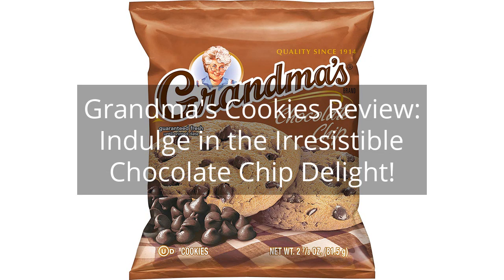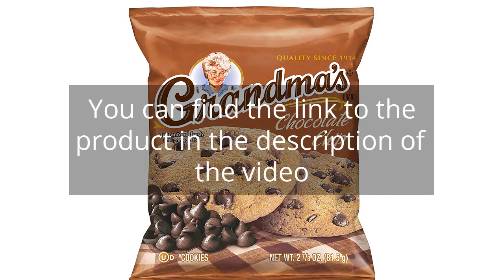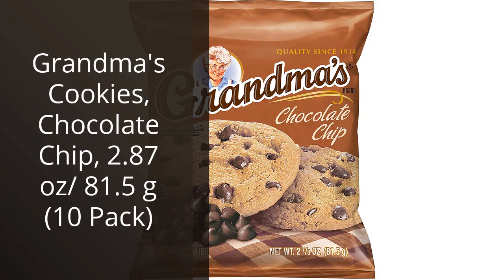Grandma's Cookies Review: Indulge in the Irresistible Chocolate Chip Delight. You can find the link to the product in the description of the video. I recently tried Grandma's Cookies and I have to say, I was pleasantly surprised.